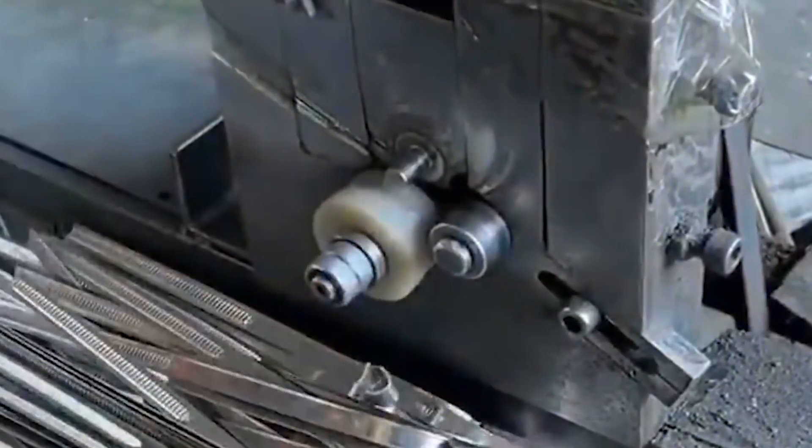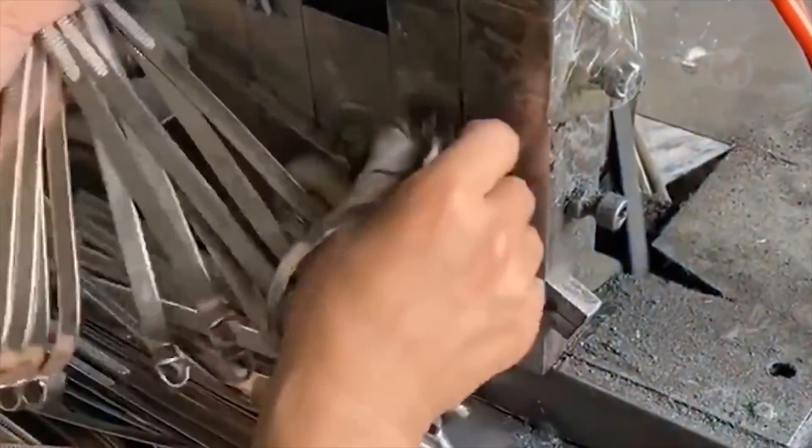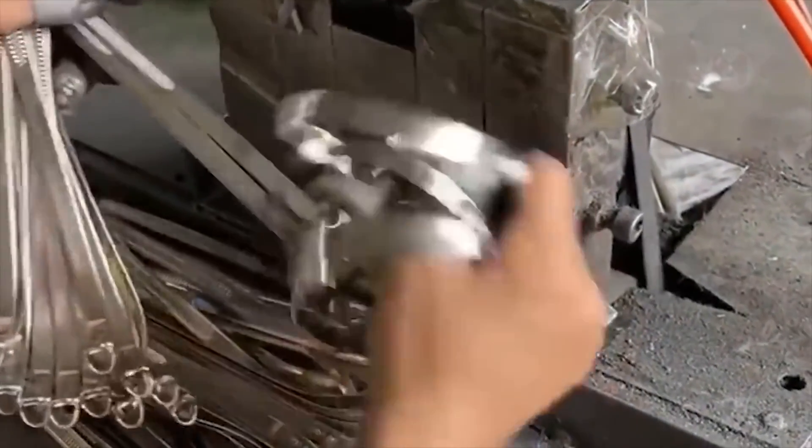And there are some machines that are only half automated and still need manual labor. In such cases, it is the reaction speed of the workers doing their job that is striking.